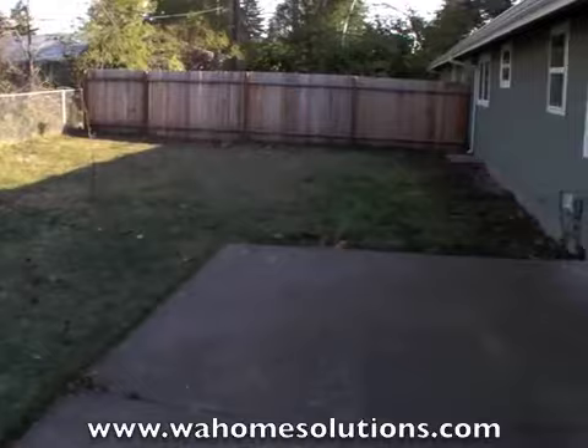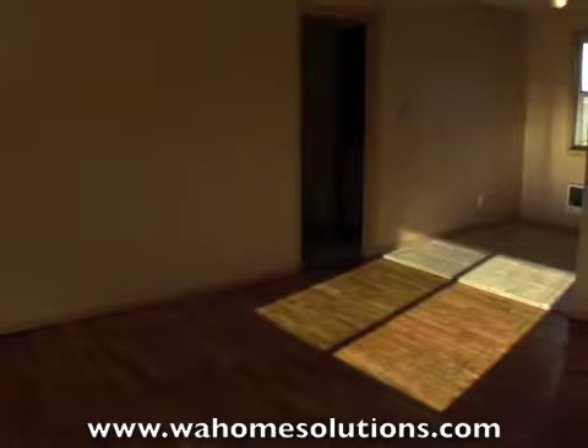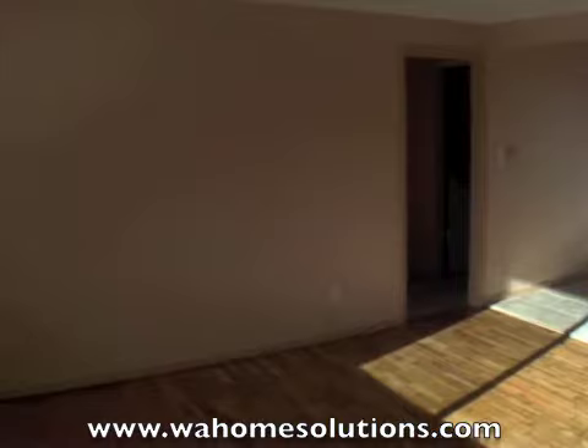Now, as we walk into the vacant unit, this would be the unit you'd be moving into. The other side's currently rented for $1,195 per month.